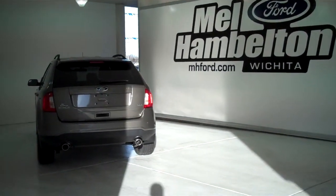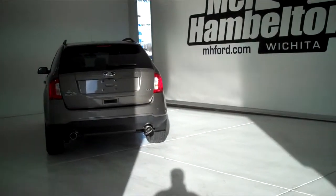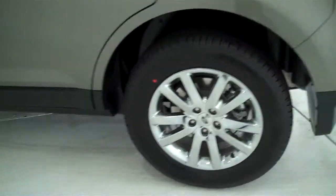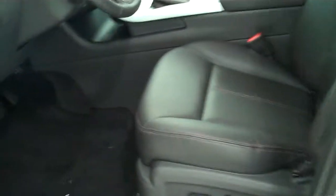132-016 is a brand new 2013 Ford Edge SEL. It is mineral gray metallic in color. It has the factory chrome wheels. It has keyless entry on the door. It has the black leather interior with bucket seats and console.